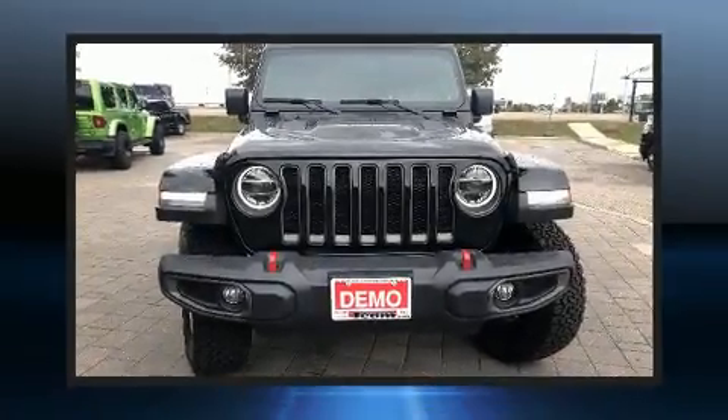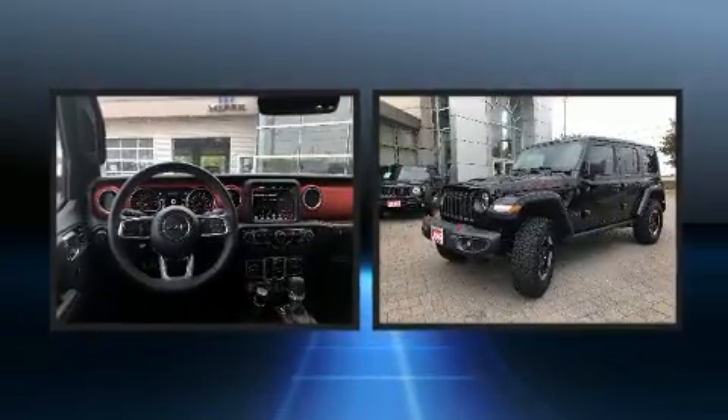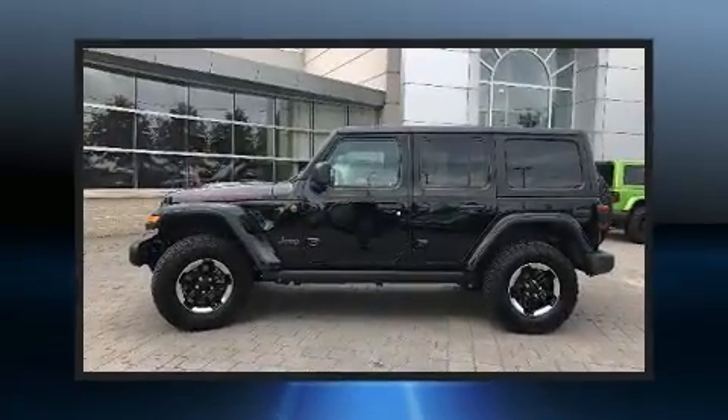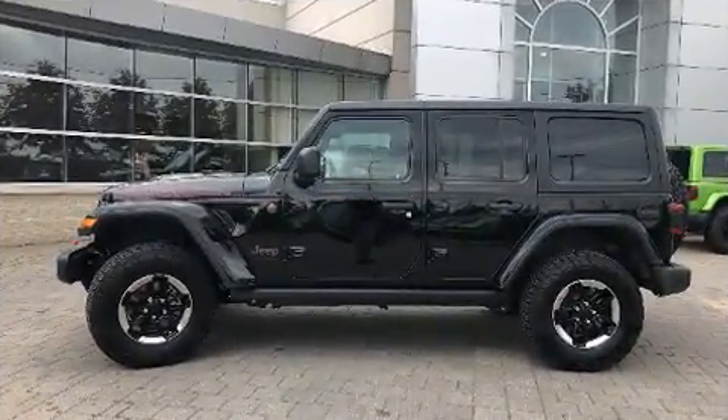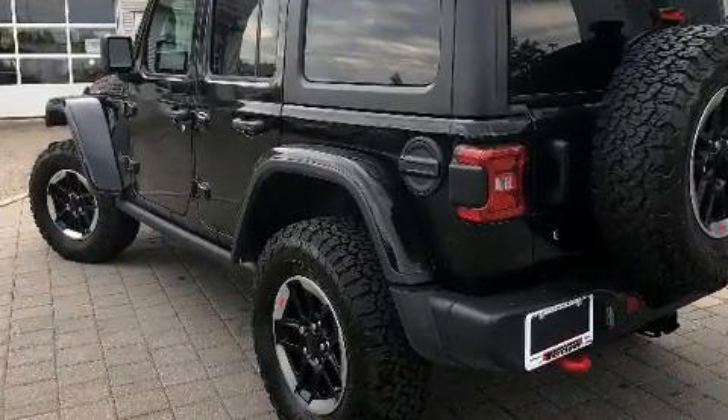Load your family into the 2019 Jeep Wrangler Unlimited. It features four-wheel drive capabilities, a durable automatic transmission, and a refined six-cylinder engine. Jeep infused the interior with top-shelf amenities such as front and rear reading lights and variably intermittent wipers.